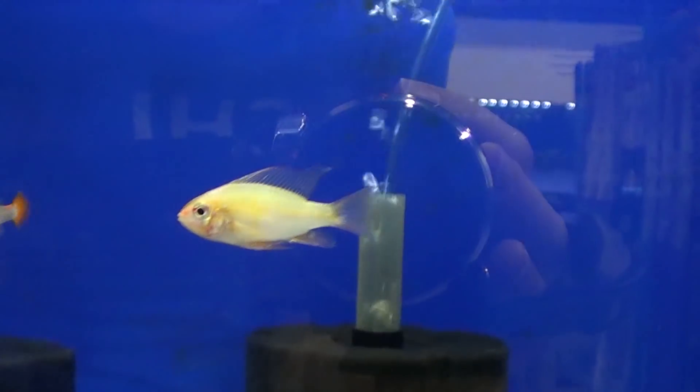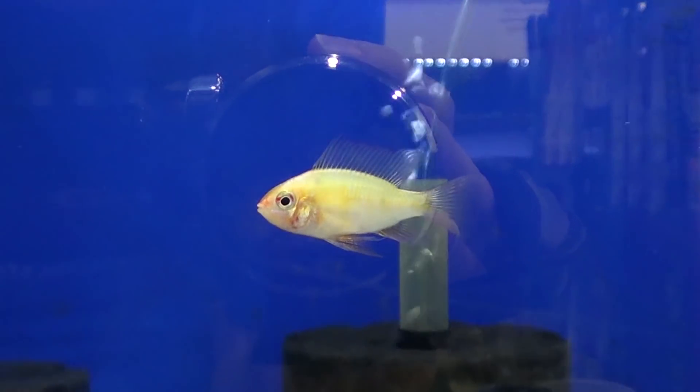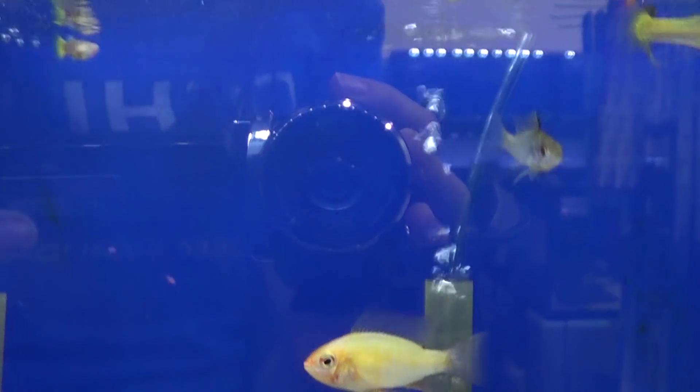Trying to get a shot without algae. This is the golden ram. I've got a lot of rams in here.